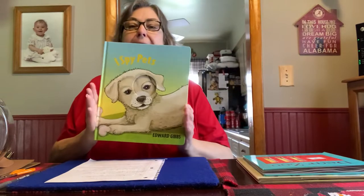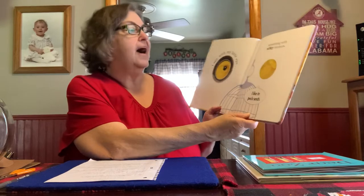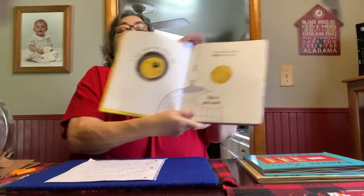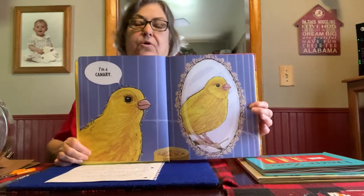My first story is called I Spy Pets. I spy with my little eye something with silky feathers. I like to peck seeds. Can you guess what it is? Let's see if you're right. I'm a canary. Does anybody at home have a canary?